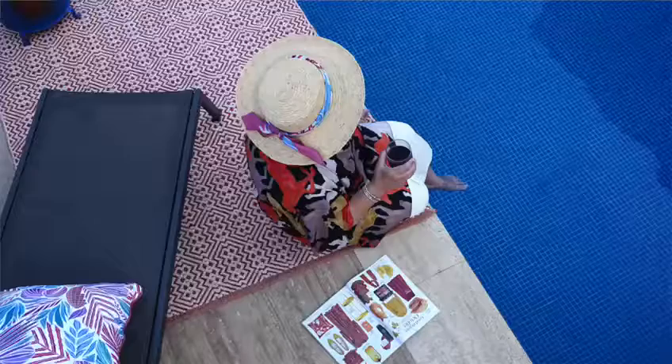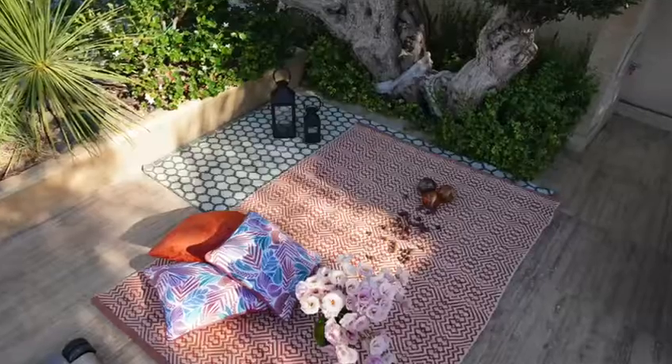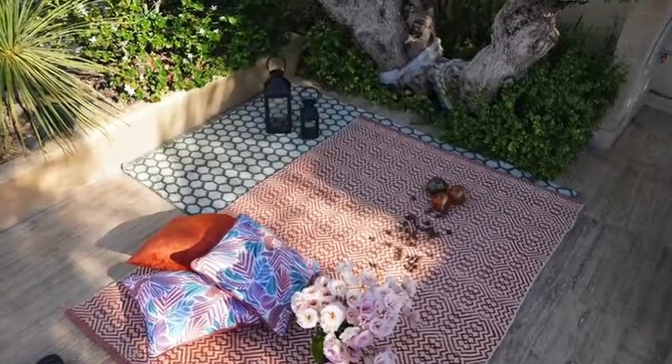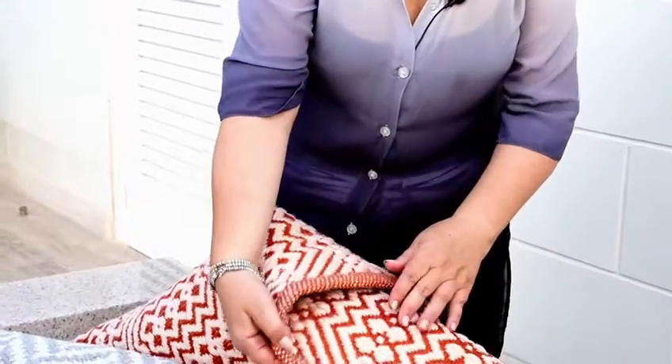Why would you need an outdoor rug? You could have an outdoor rug to embellish your area. So say you have a roof garden or any outdoor area for that matter, and you'd like to give it a little bit of that extra touch, extra feel — even when you're walking on it, you've got that lovely feeling.